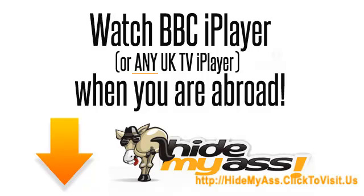How to watch BBC iPlayer abroad. In this video I'm going to show you how I watch BBC iPlayer when I'm out of the UK. At the moment I'm in France and let me show you exactly how I do it.